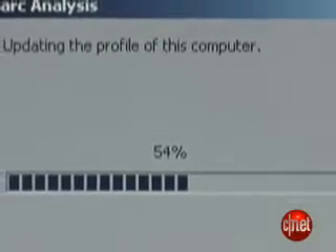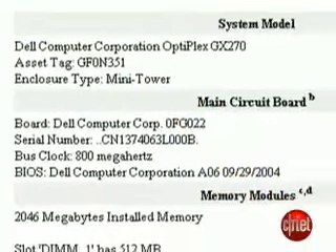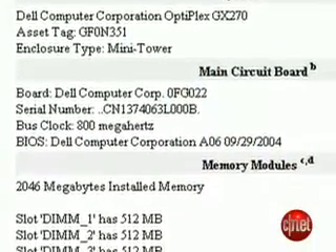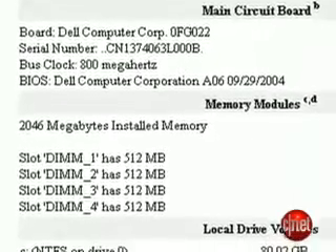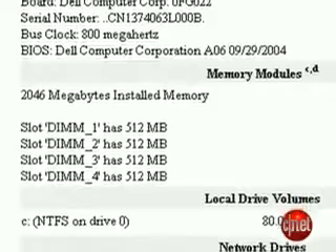Not only does it analyze software and operating system components and tell you where the problems are, but in its comprehensive report it tells you what your computer's physical components are too — how much RAM you have, what kind of RAM it is, which slots are occupied by that RAM, the skinny on your hard drives, and, cliched as it sounds, much, much more.